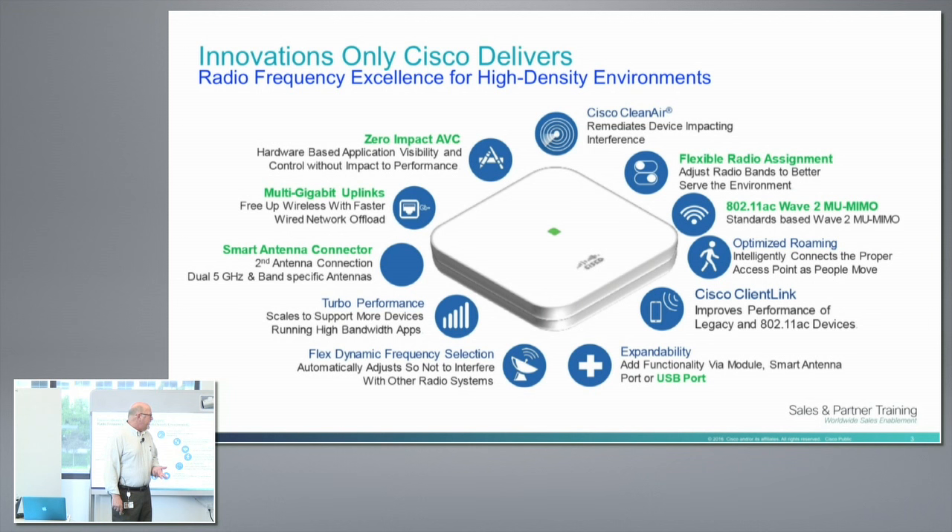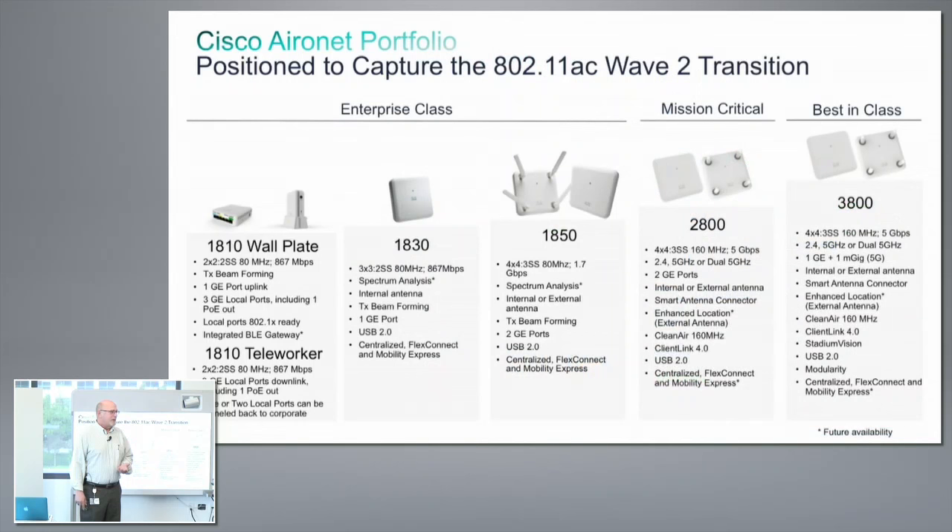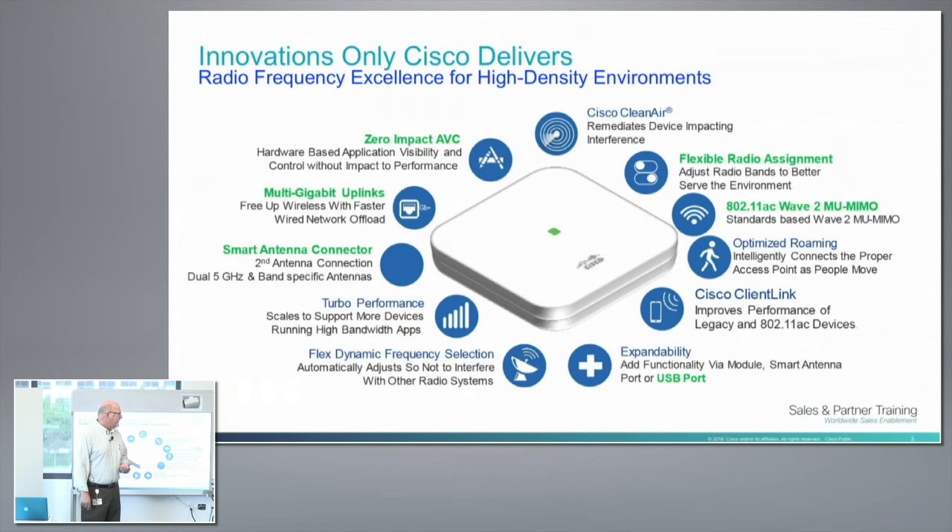Things that are brand new innovations: zero-impact AVC running on the AP's horsepower, multi-gigabit uplinks. Smart antenna connector — we had this concept probably five or six years ago where we should be able to plug the antenna into the AP and the AP knows what the gain is, what the profile is, and passes that on. That requires hardware in the AP as well. Flexible radio assignment — this is the part I'm going to talk about today: FRA.